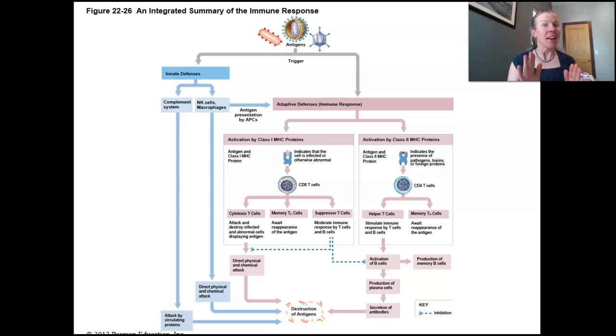I've only got like five minutes, so let's see what we can do here. One of the key things to recall is we have two branches of the immune system.